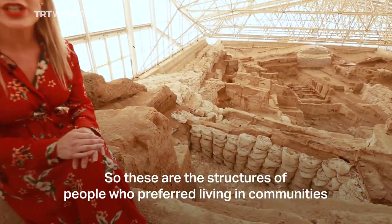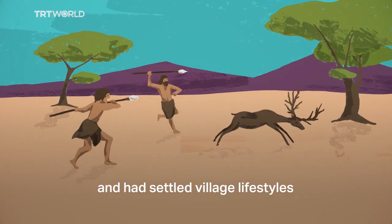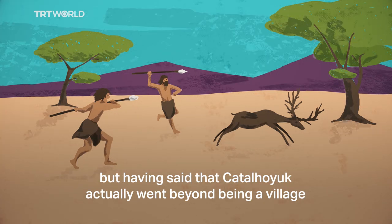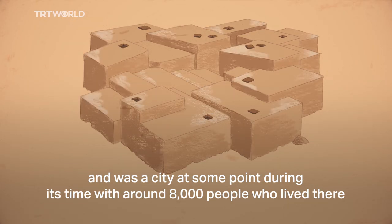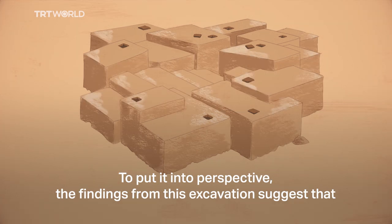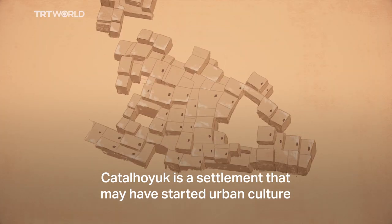These are the structures of people who preferred living in communities and had a settled village lifestyle rather than how their ancestors lived — hunting and gathering. But having said that, Çatalhöyük actually went beyond being a village and was a city at some point during its time, with around 8000 people who lived there. To put it in perspective, the findings from this excavation suggest that Çatalhöyük is a settlement that may have started urban culture.